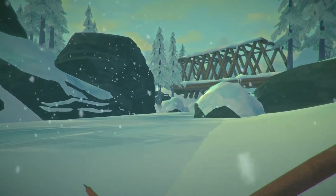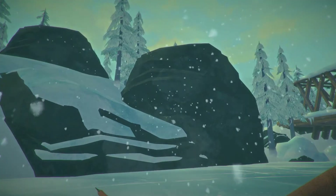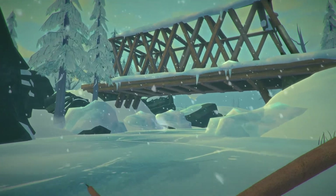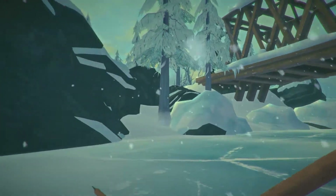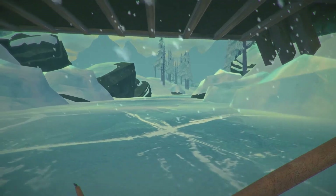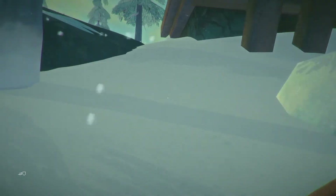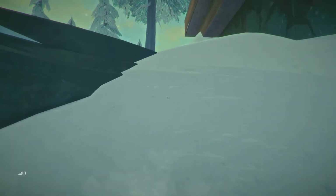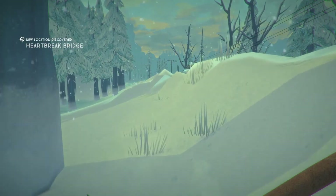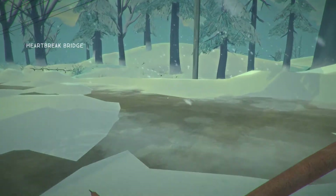I say this like every episode, but I absolutely love this game - it's absolutely beautiful. Just the atmosphere, all these little rocks, little passageways along the rivers, these cool little structures. You actually feel like you're exploring, it's really nice. Let's follow this river if we can get up here. Heartbreak Bridge - well, that sounds ominous.